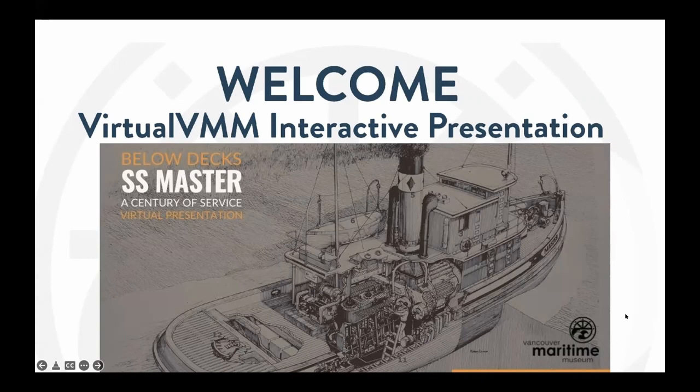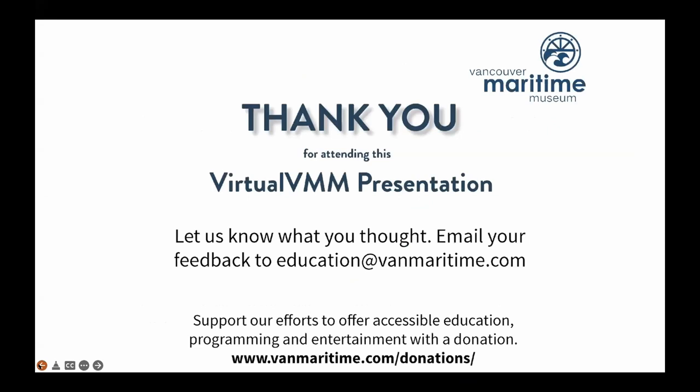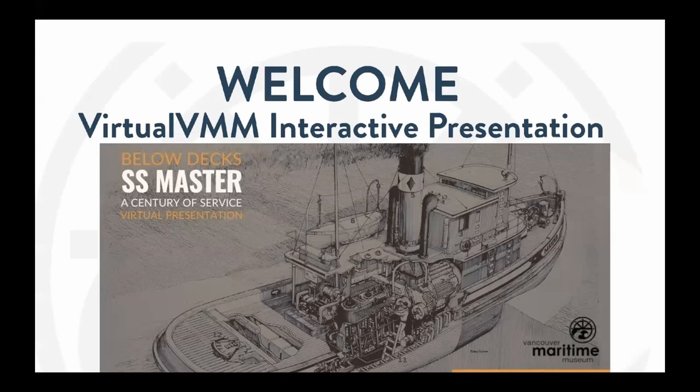I'd like to acknowledge that this program is taking place on the land that was once Sanak Village and the homes of the Musqueam, Squamish, and Tsleil-Waututh people. It is important for us to acknowledge our role as settlers on unceded land and to continuously educate ourselves on how to better our relationship with our neighbours. To learn more on how you can be a better ally, visit our Learn page on our website. There you will find a tab labeled Indigenous Resources where you can find information that will keep you informed on current issues. That link has just been sent to you in the chat below.